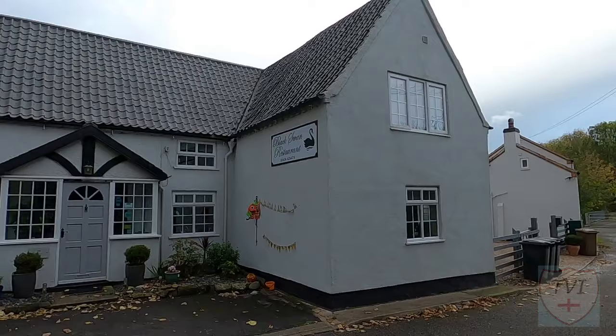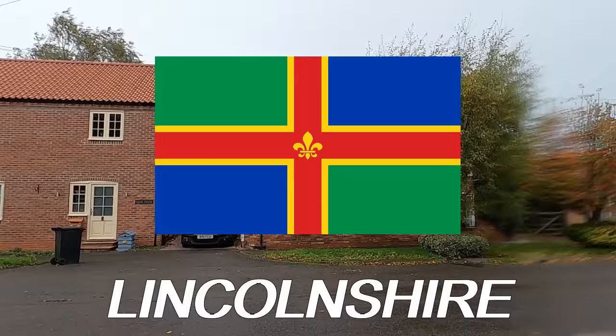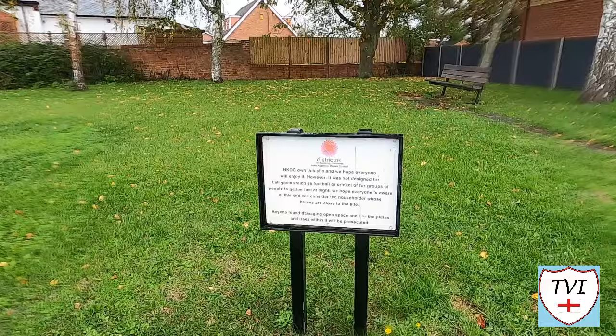You're watching the North Kesteven series. This is a large Lincolnshire district centred around the town of Sleaford. There are 75 parishes here, so let's take a look at one of them.